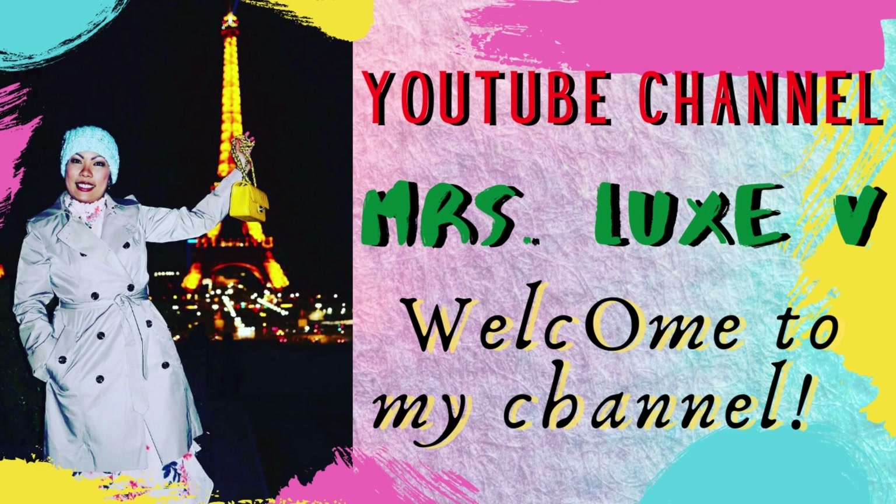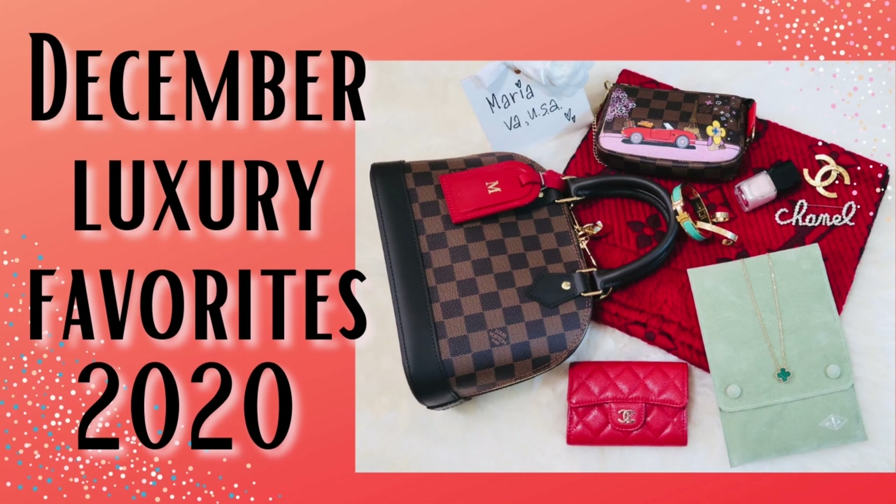Merry Christmas Eve everyone! Today I would like to share my December luxury items.